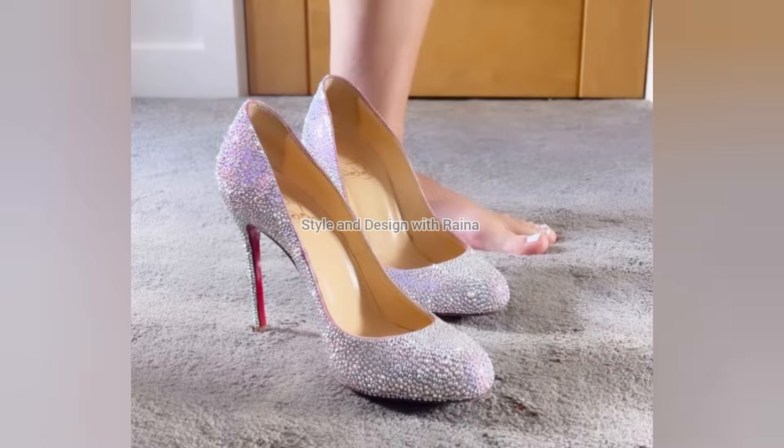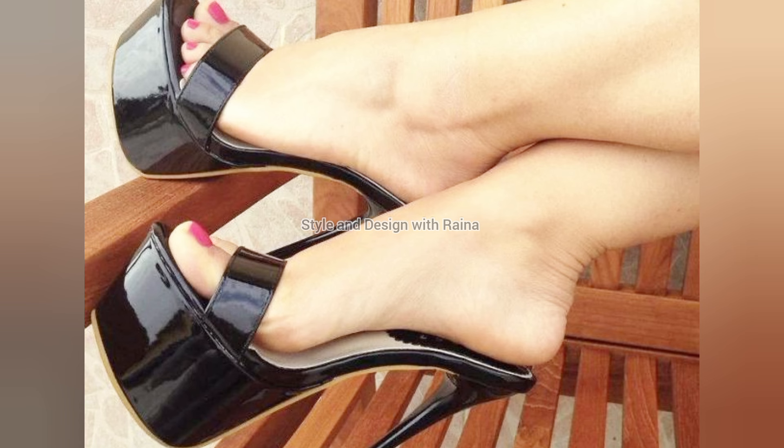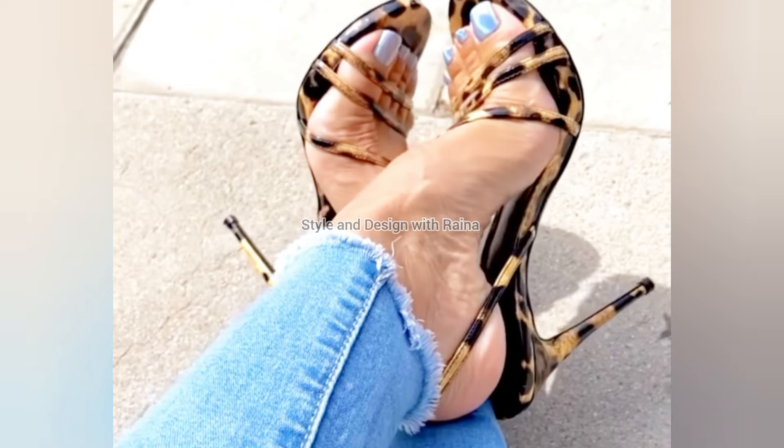This is a very elegant collection of high heel shoes. It is going to be a very good and very informative video for you.